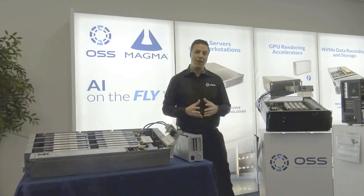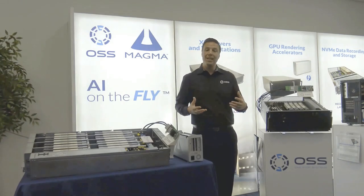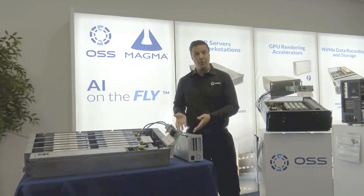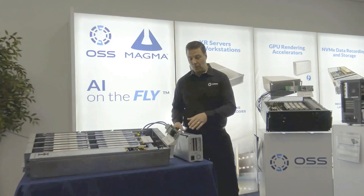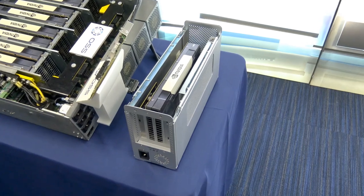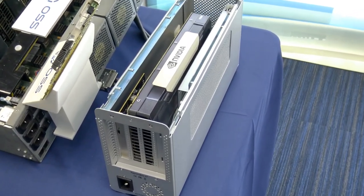Moving away from our Media and Entertainment server line, this is our GPU rendering accelerator line. We've got a few different products here, starting with a single GPU that connects to an upstream server over Thunderbolt 3 — this is our eGPU product, our Magma product. It's on sale on the website right now for $299 and can connect to any server over Thunderbolt 3 to run a single GPU.